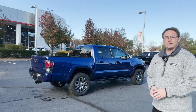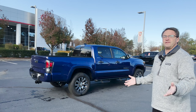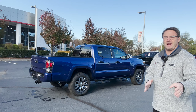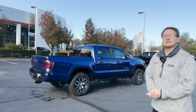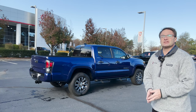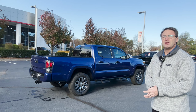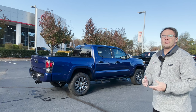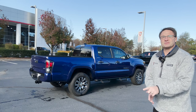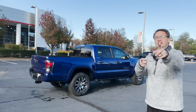Thank you everyone for watching. If you're interested in this truck or one of our other cars, trucks, SUVs, new, pre-owned, or certified pre-owned, check it out at FredAndersonToyota.com — that'll show you what's available now and what's incoming so you can find the perfect one for you, your family, or your business. Thanks so much. Please follow us and hit subscribe — we do constant reviews, how-to videos, inventory videos, breaking news, and what's new for the following model year. We're also on Instagram and Facebook at FredAndersonToyota. Thank you and see you next time.